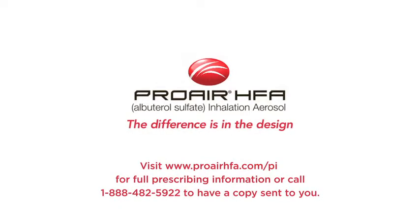Visit www.proairhfa.com/PI for full prescribing information, or call 1-888-482-5922 to have a copy sent to you.